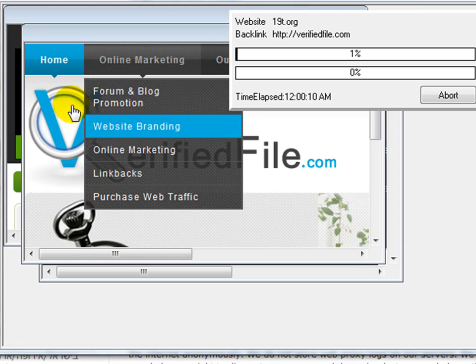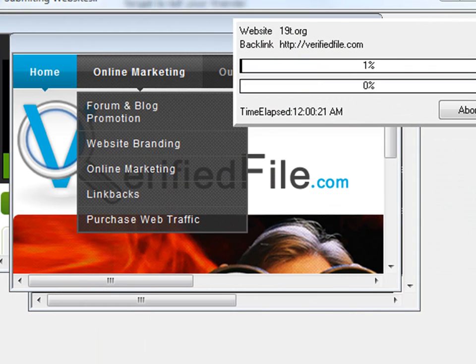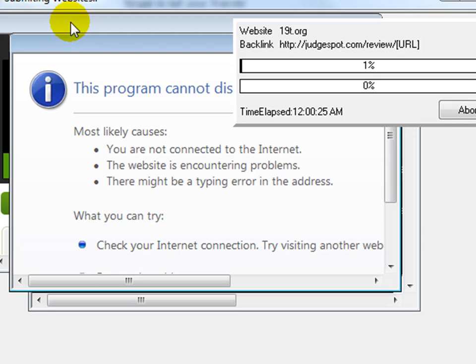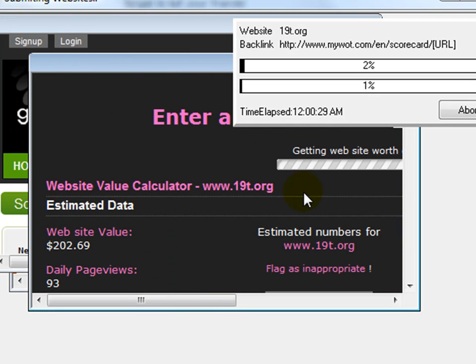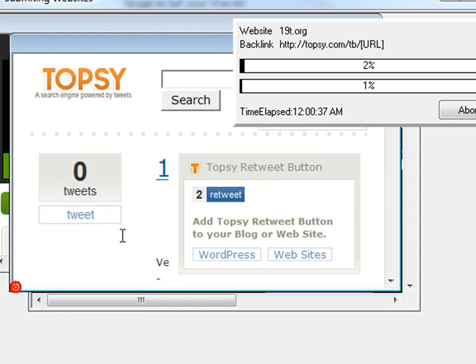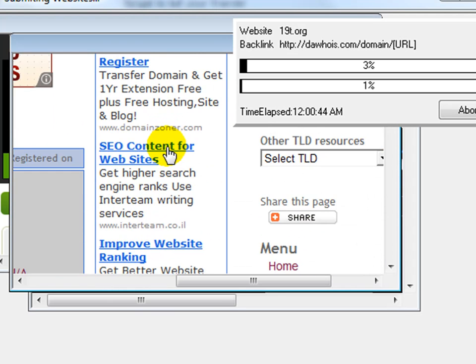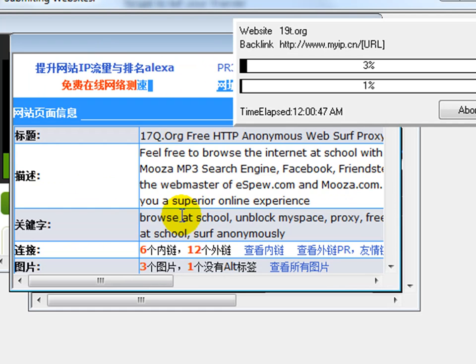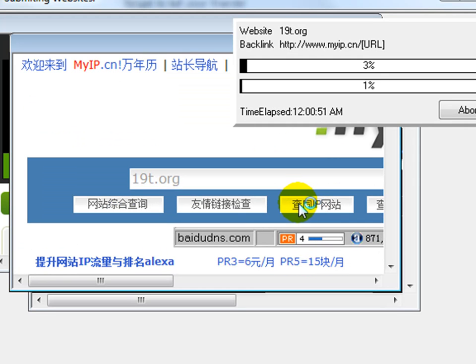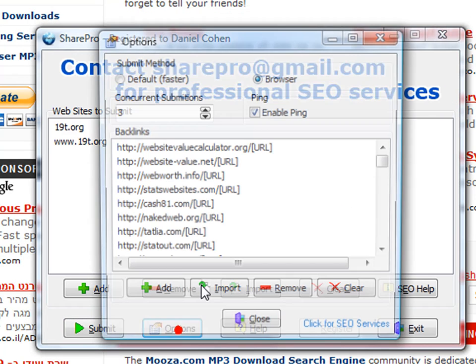Don't worry if you don't see any information here. If you ever get this message, which happens periodically when using the browser — specifically because of Java mistakes in the coding of websites — you just click continue and don't worry about it. As you can see, 19t.org is extracting information. Some of these websites are extracting information from as far as China.